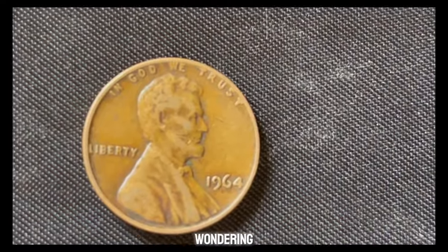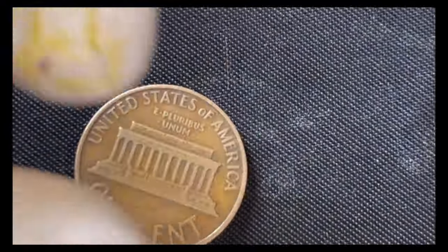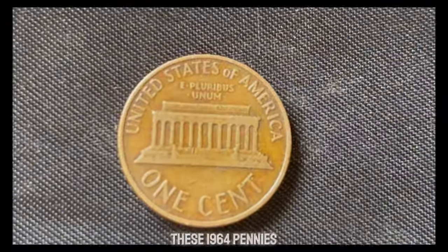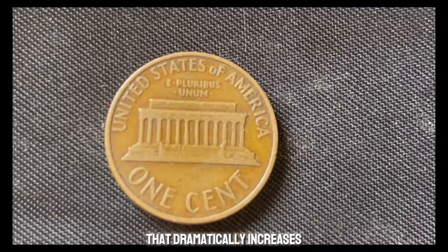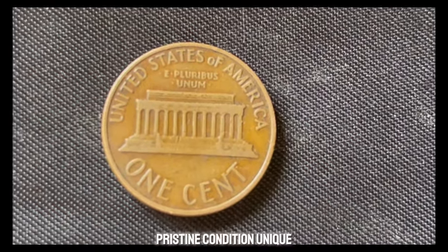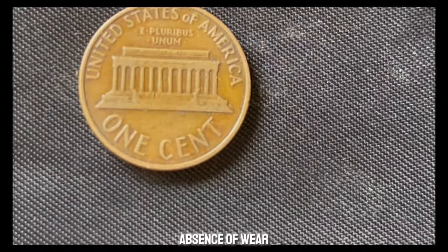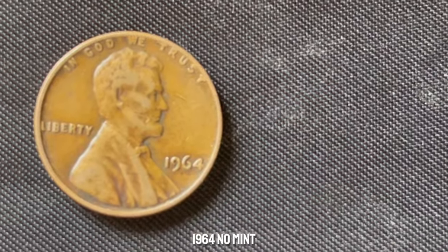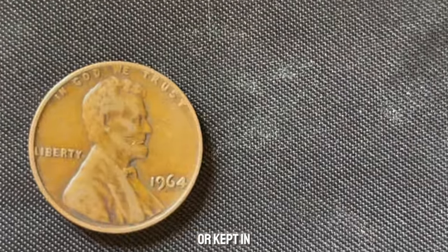How does a penny with no mint mark become worth millions? The answer lies in its rarity and the condition of the coin. A few of these 1964 pennies were struck with a rare error that dramatically increases their value. Coin collectors look for specific traits: pristine condition, unique errors, and the absence of wear and tear. The most valuable 1964 No Mint Mark pennies are those that were either never circulated or kept in excellent condition.